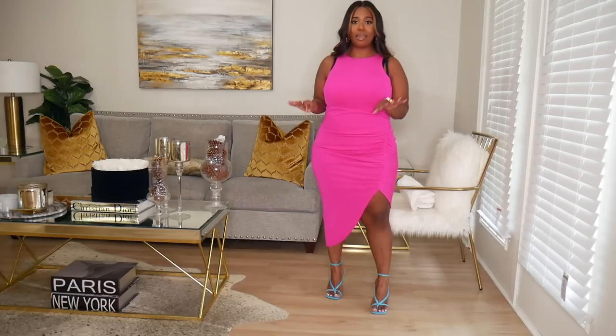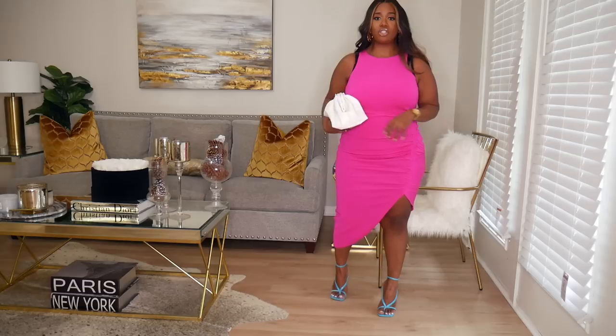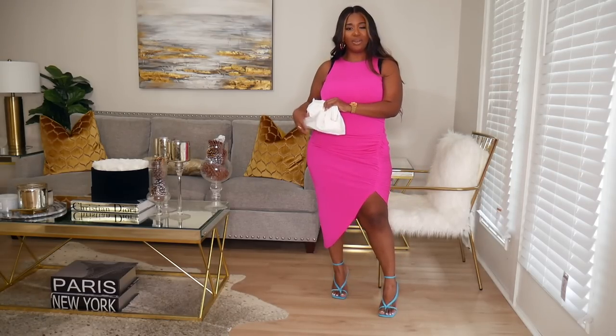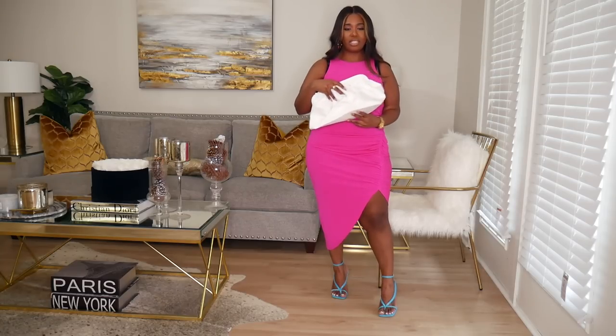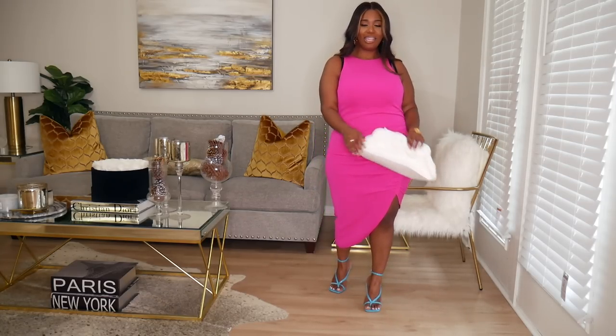I went ahead and paired this with a bright blue pair of heels — these are like a Bottega dupe from Public Desire. I like the little pop of blue. I'll also throw on this off-white Bottega dupe clutch — it's like the oversized one. Let me know what you guys think about this look, I really like it.